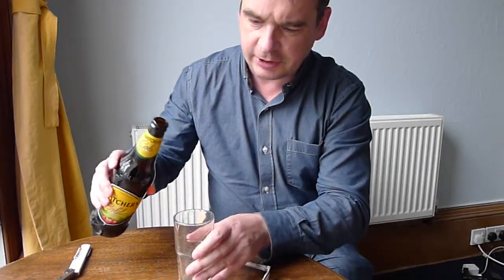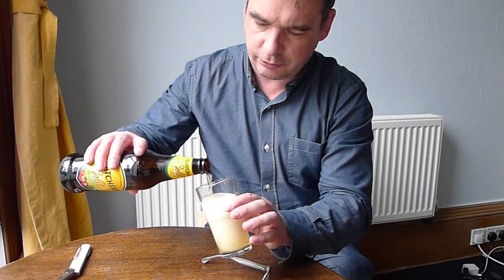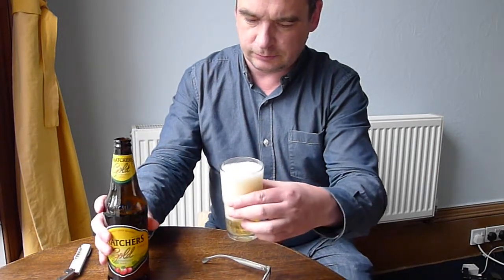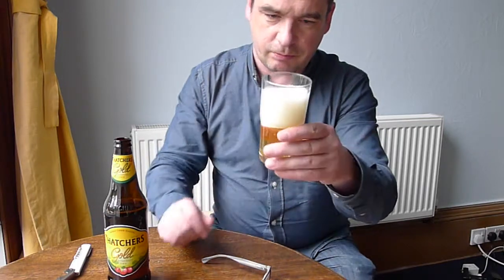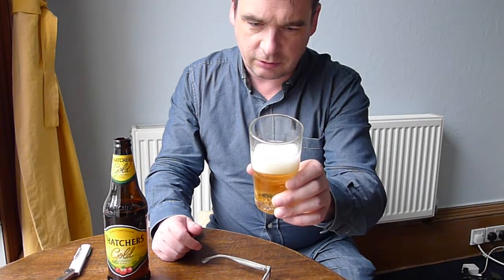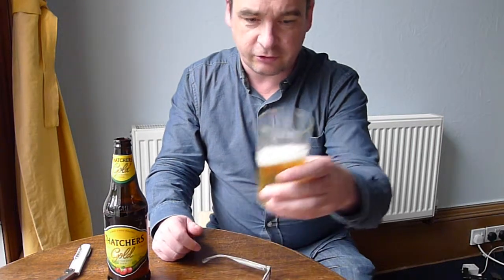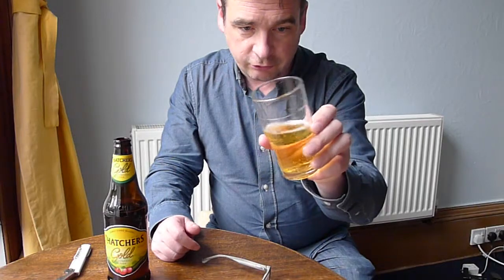Quite a bit of aroma already, and it pours to a very straw-like pale colour, quite a lot of fizz on it, quite a big head on it, which as normal for cider, quickly reduces down to nothing.